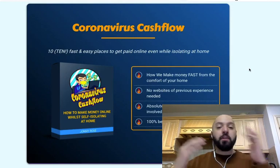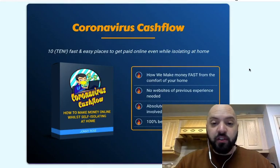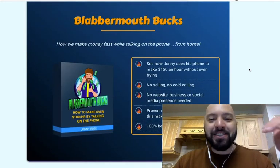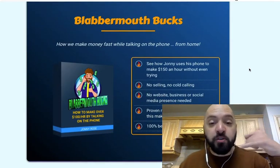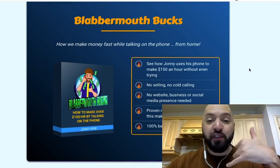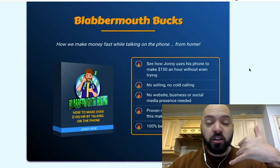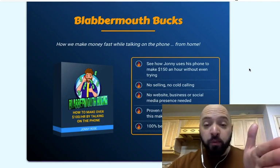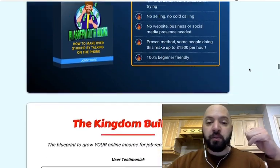Product number one is Blabbermouth Bucks. This is where I'm going to teach you how you can make up to $1,500 an hour by just talking on the phone about stuff you love — $1,500 an hour by speaking on the phone about any topic you want.